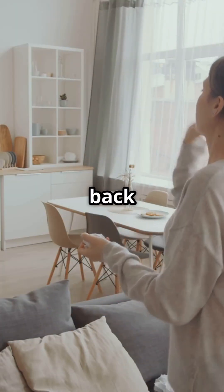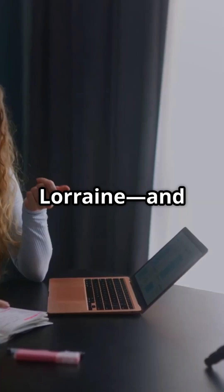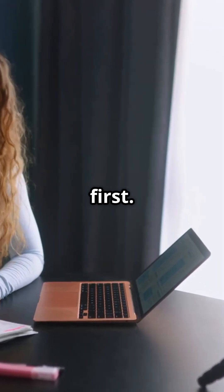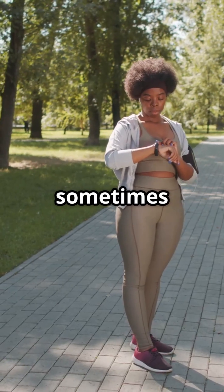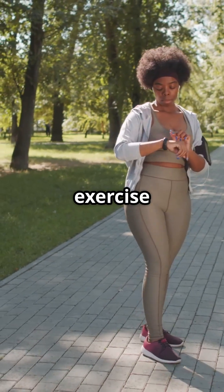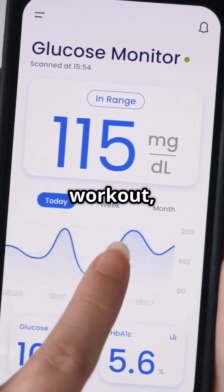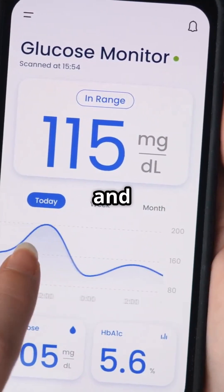Hey everyone, welcome back to the Diabetic Voice. I'm Lorraine, and today we're digging into something that might seem confusing at first: why does your blood sugar sometimes go up during or after exercise, when you thought it was supposed to go down? If you've ever finished a workout, checked your CGM, and gone 'wait, what?' — you are not alone.